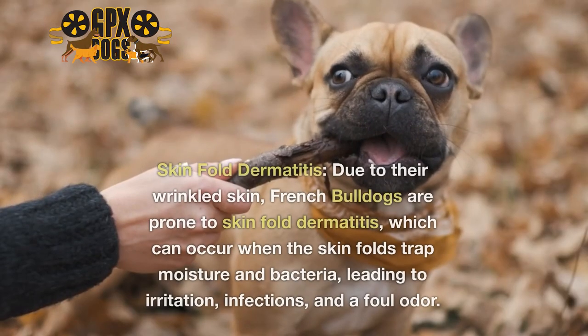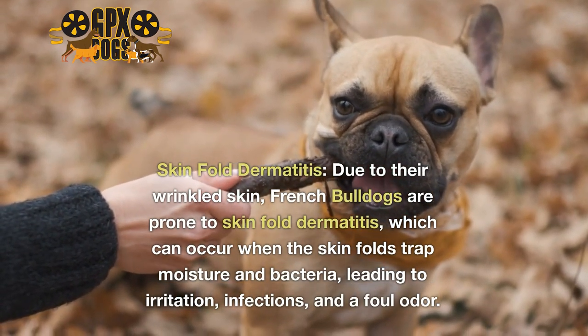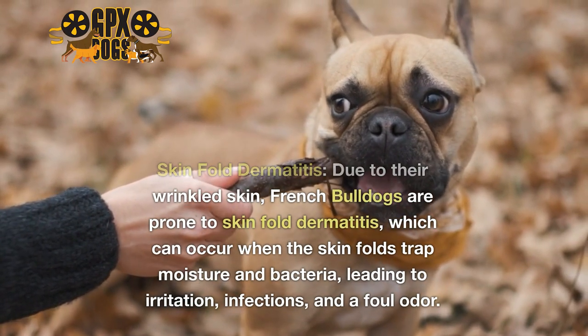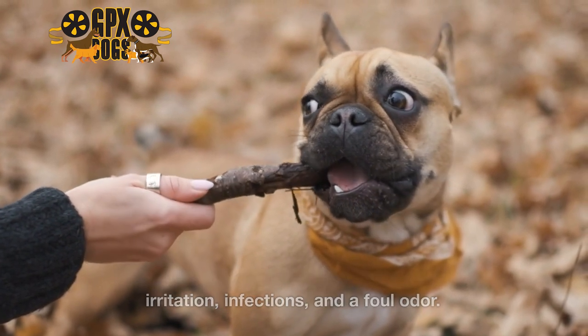10. Skinfold Dermatitis. Due to their wrinkled skin, French Bulldogs are prone to skinfold dermatitis, which can occur when the skin folds trap moisture and bacteria, leading to irritation, infections, and a foul odor.